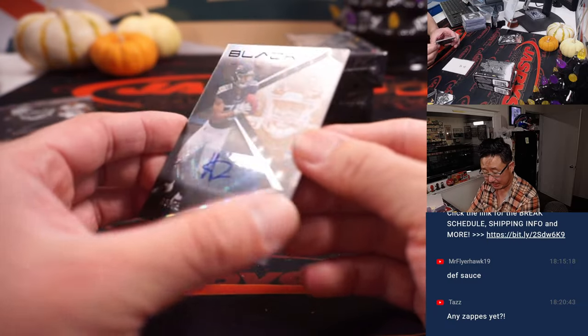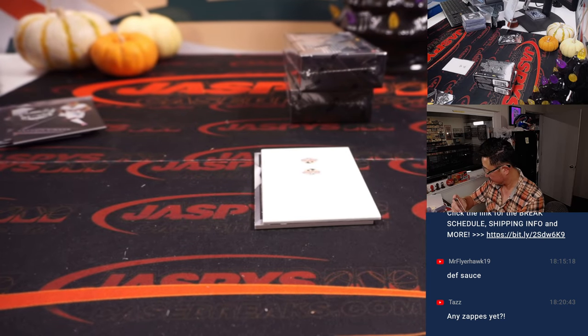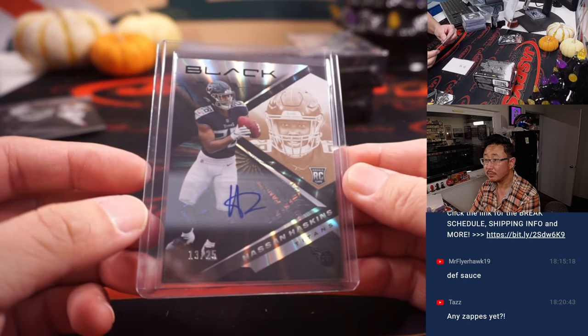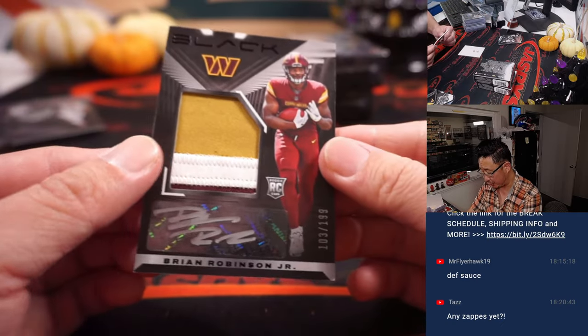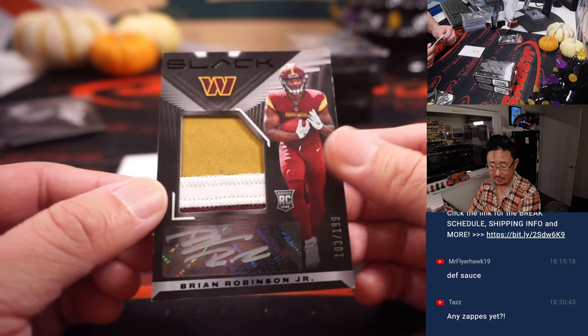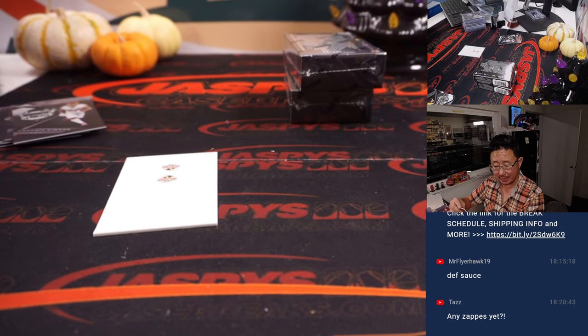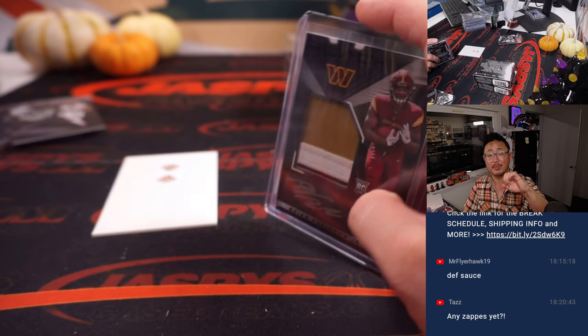We've got Hassan Haskins for Leonard and the Titans, 13 out of 25. I wonder if the Bengals will make a move at the trading deadline early next week for the NFL. And Brian Robinson Jr., 103 out of 199 — good comeback story here. Three-color patch, silver ink autograph — that's a random number block team. So that goes to Washington 3 — that's for Adam Kupperman.